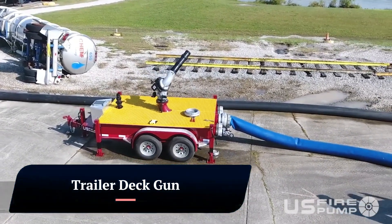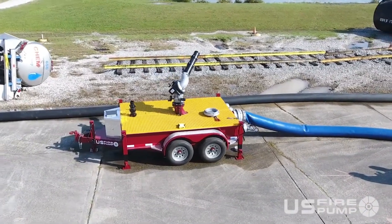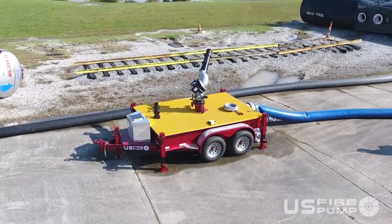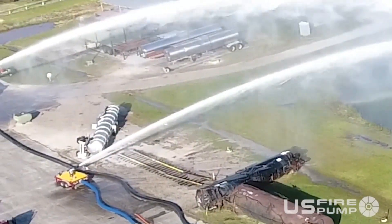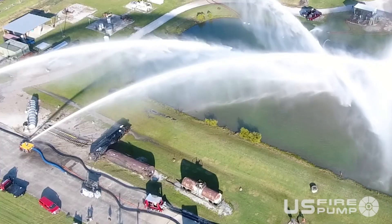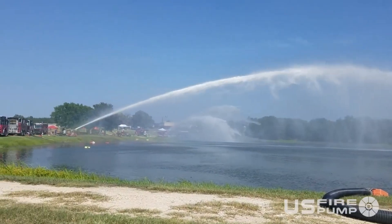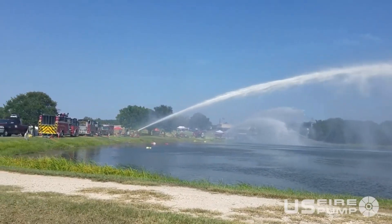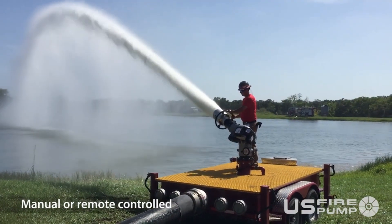Trailer Deck Gun. A trailer deck gun is a powerful piece of firefighting equipment mounted on a trailer for easy transport and deployment. It's known for its high flow rate and ability to quickly extinguish large fires. Available models range from 500 gallons per minute (GPM) to a staggering 9,000 GPM, making them ideal for tackling large industrial and commercial fires.